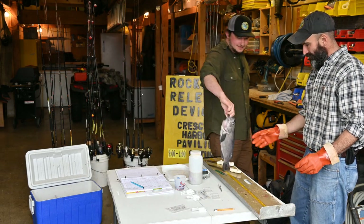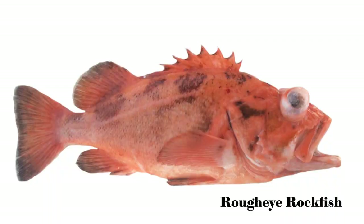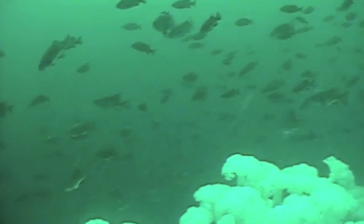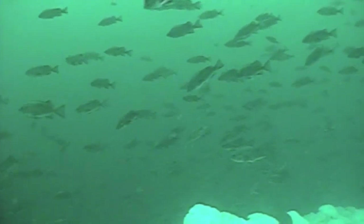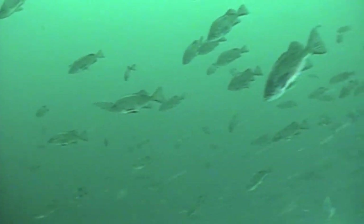Rockfish are really long-lived organisms. We have some like the rough-eye rockfish where we've reliably aged them to over 200 years old. Even some of the smaller rockfish, like black rockfish, which feature really widely in the sport fishery — a two or three pound fish can be 20, 30, even 40 or 50 years old. So we want to build a better data set to manage these fish conservatively.